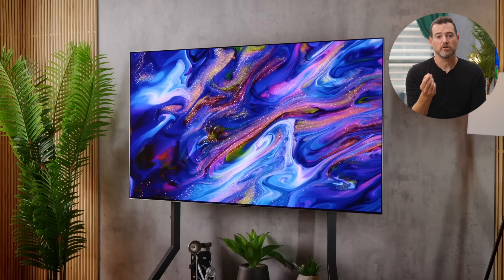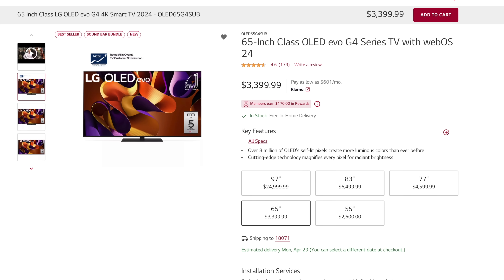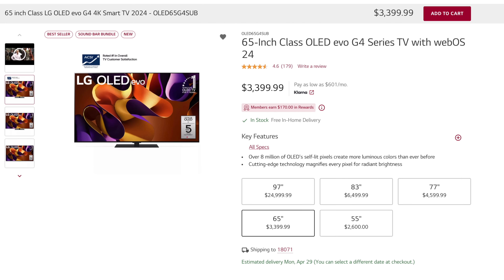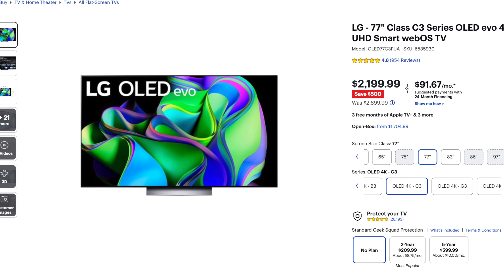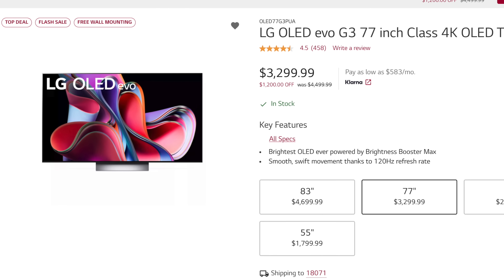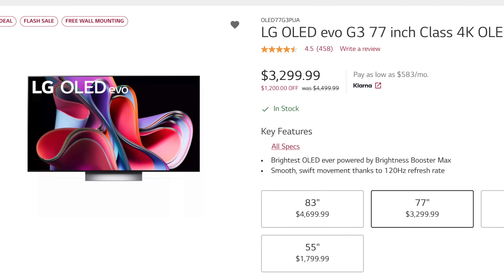Going with the previous generation or two is usually a great way to hack the system, though there may be some differences generation to generation. Buying last year's model can be an awesome way to save money. For example, LG's newest G4 is a phenomenal TV using MLA OLED technology to get way brighter. But if you can control lighting and would rather have a bigger TV for less money, go with a 77-inch LG C3 — still an awesome set and save a thousand bucks. Or get the 77-inch version of last year's G3 for just a little bit more than the price of a 65-inch G4. It all depends on what compromises you want to make.